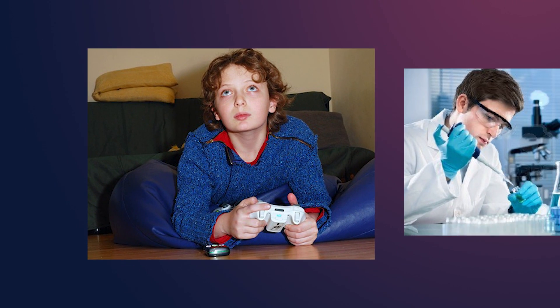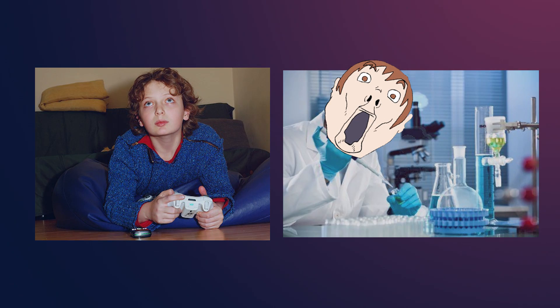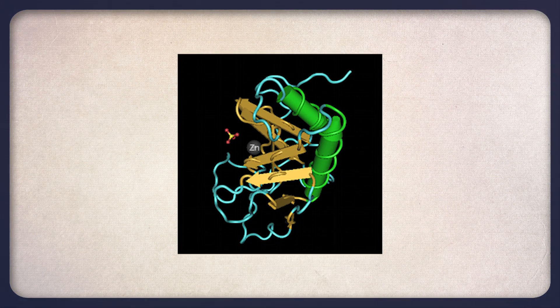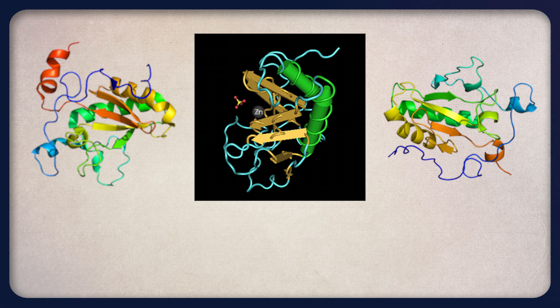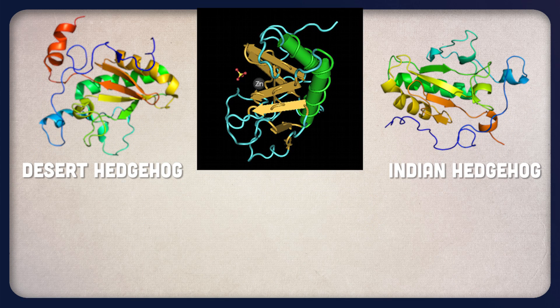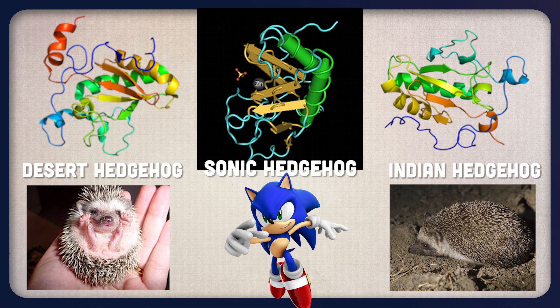What happens when a gamer becomes a fairly important scientist and makes a new discovery? Things like Sonic Hedgehog happen. The Sonic Hedgehog protein is one of three proteins in the hedgehog signaling pathway group of proteins, all of which are encoded by the Sonic Hedgehog gene. There is Desert Hedgehog and Indian Hedgehog, both named after real species of hedgehog, and then there's Sonic Hedgehog, named after the video game character.